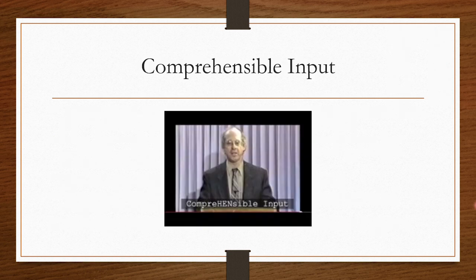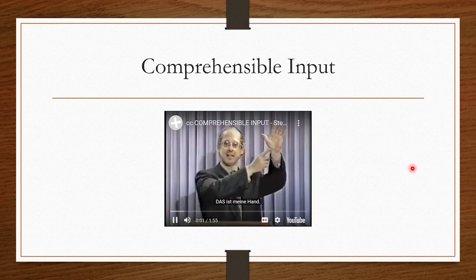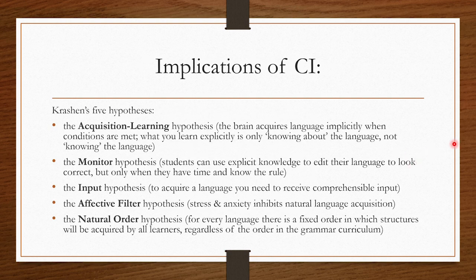Then there's comprehensible input. There's a classic video of Stephen Krashen demonstrating his comprehensible input method — drawing a face while talking in German, asking you to say 'Ja' or 'Nein,' and making it quite pleasant and playful. I'll link that in the description. Krashen's not the only researcher in the second language acquisition field — there are some really important later ones as well — but I'm bringing him in because he's one of the most fundamental.